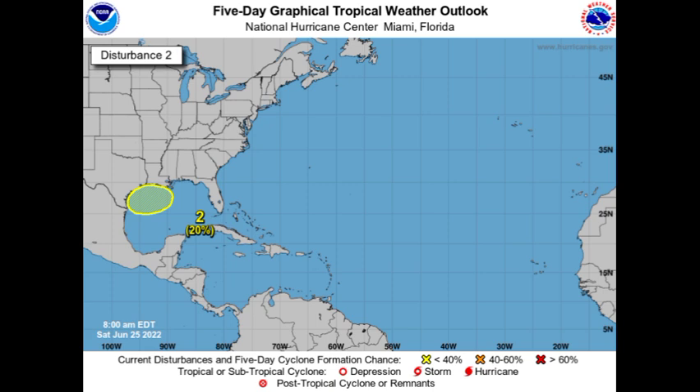We might see some development taking place once conditions are conducive. After the name Bonnie, the next name to be used for this hurricane season is Colin. So if Invest 94L becomes Bonnie and this Gulf disturbance develops, it will achieve the name Colin.